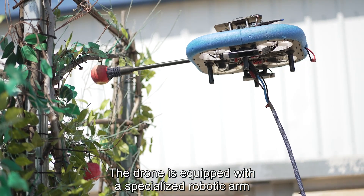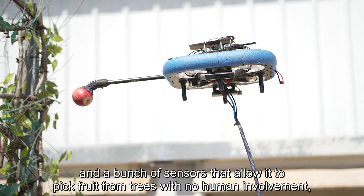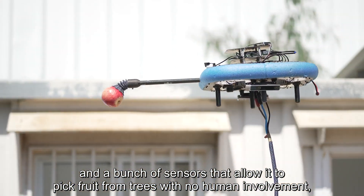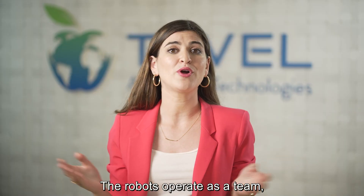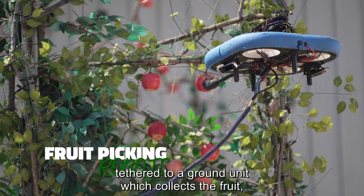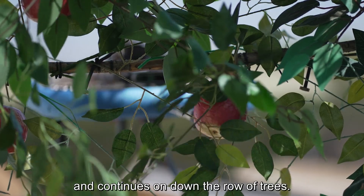The drone is equipped with a specialized robotic arm and a bunch of sensors that allow it to pick fruit from trees with no human involvement and knows how to detect the ripeness of the fruit. The robots operate as a team, tethered to a ground unit which collects the fruit, fills the bin, and continues down the row of trees.